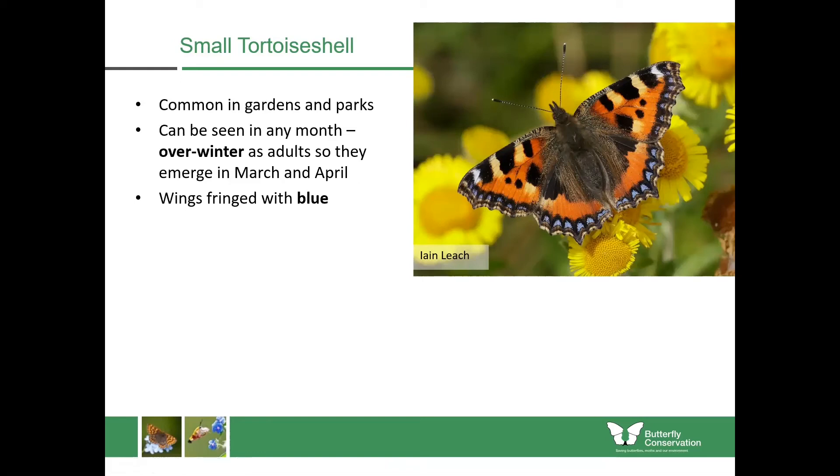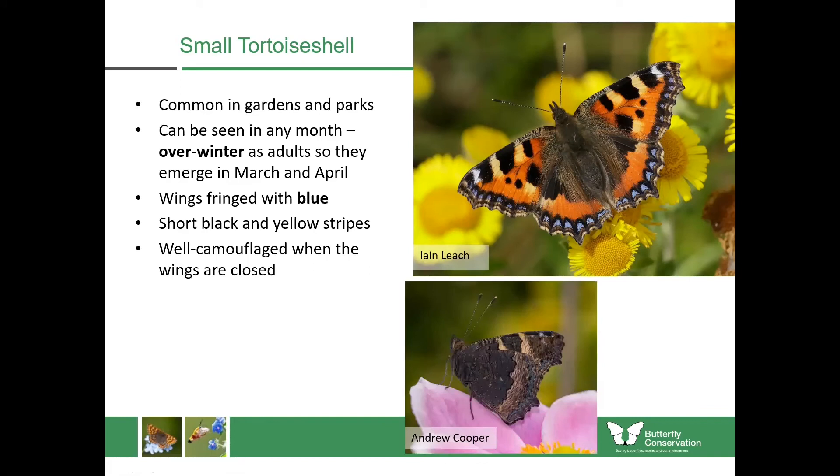They're quite a distinctive butterfly but not huge — much smaller than red admirals. They are very well camouflaged with their wings closed, which helps them hibernate through winter. In nature they would go into caves, culverts, or the hollows of trees, and with wings closed they look just like a dead leaf, helping them survive the winter without being eaten by a bird. The caterpillars feed upon stinging nettles, but the adults come into gardens to feed upon nectar-rich plants.